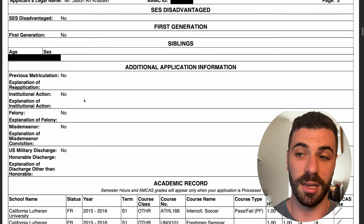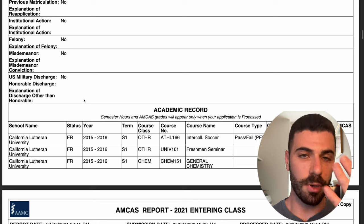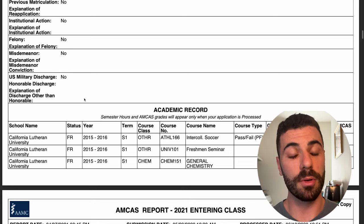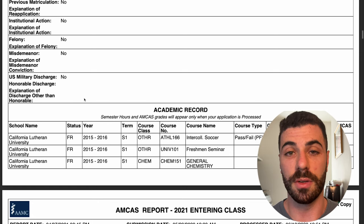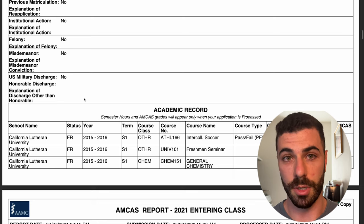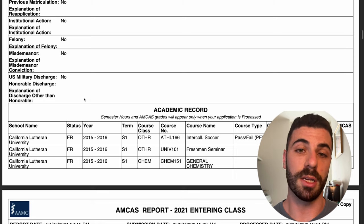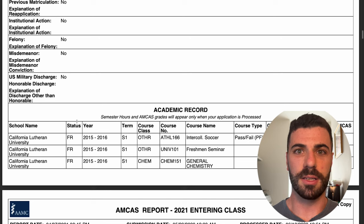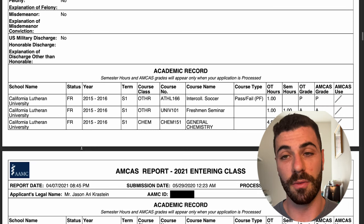Now jumping into the actual academic record. I went to three separate universities. I went to California Lutheran University, where I studied biology and graduated with a Bachelor of Science, taking about three and a half years to finish. I also took classes elsewhere, which we'll highlight here.